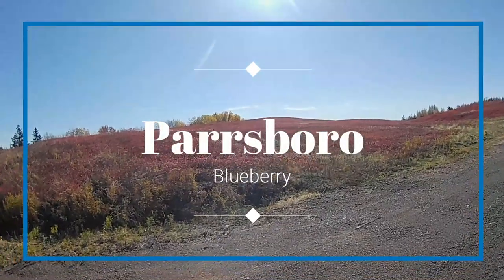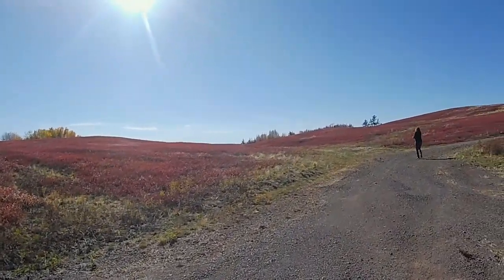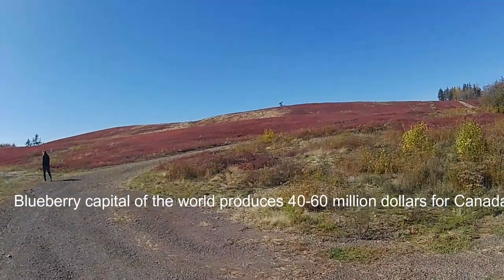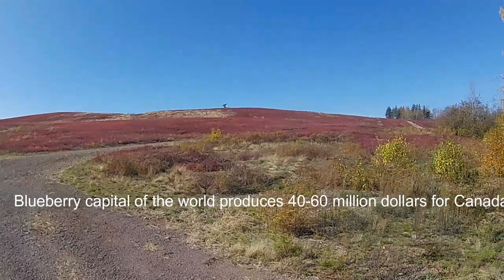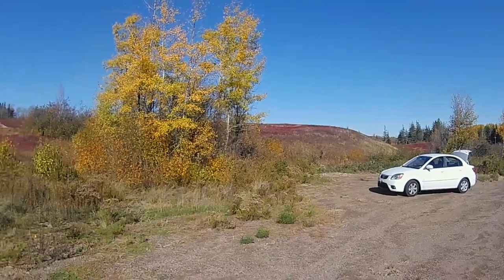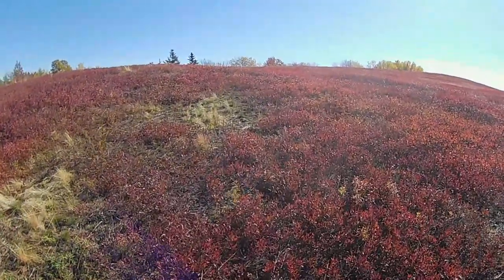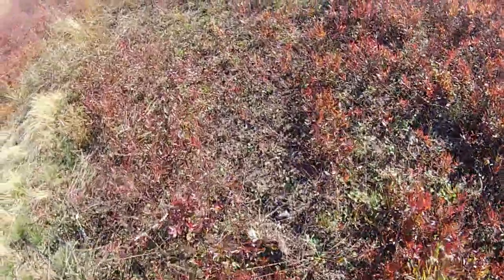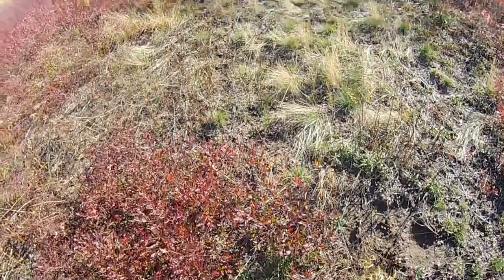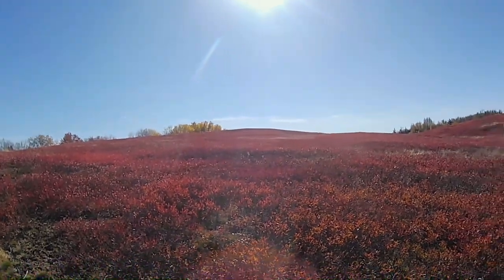Here we are outside of Parrsboro in the blueberry fields. These are all blueberries. We thought, let's detour and drive up and have a look at these things. It's just crazy, isn't it? They're all finished — the blueberries have all been picked. The machines come by and scoop them all up. But that's what they look like — blueberry fields.